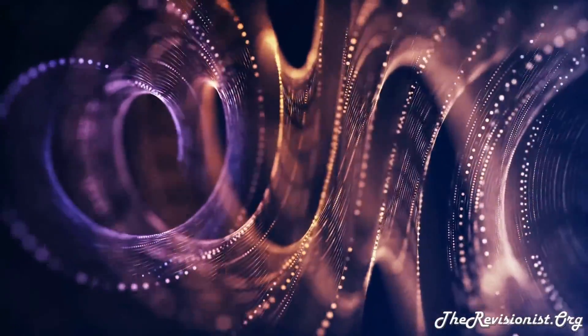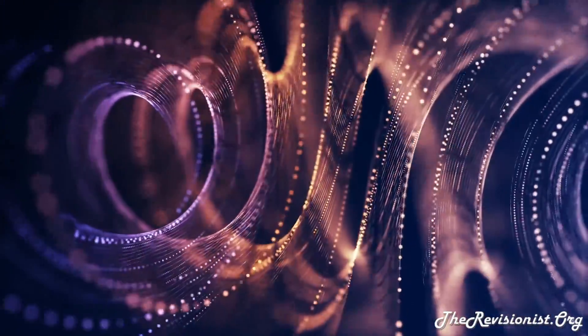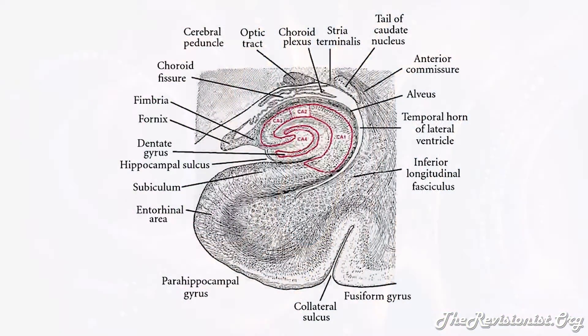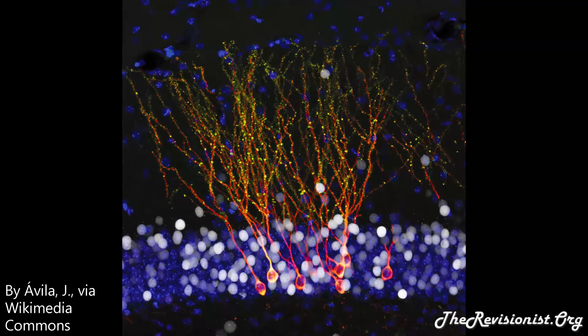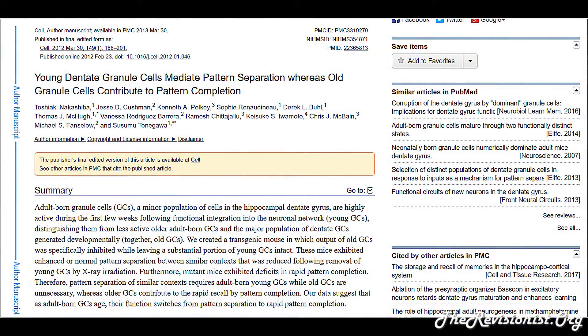The role of the dentate gyrus in pattern separation and completion. The dentate gyrus possesses a dual function pertaining to pattern recognition. Specifically, young dentate granule cells mediate pattern separation, whereas older dentate granule cells contribute to pattern completion. Quoting the study: adult-born granule cells, a minor population of cells in the hippocampal dentate gyrus, are highly active during the first few weeks following functional integration into the neuronal network, distinguishing them from less active older adult-born granule cells and the major population of dentate granule cells generated developmentally.